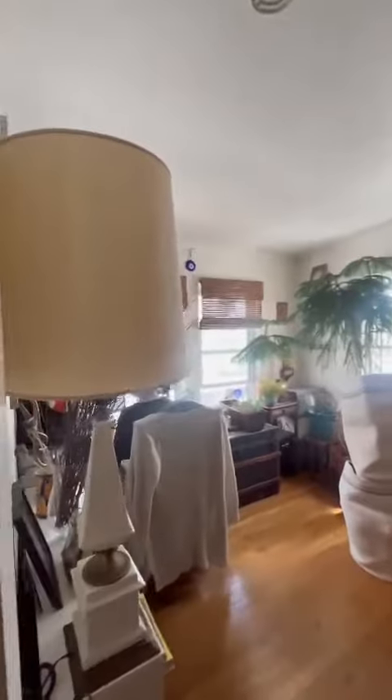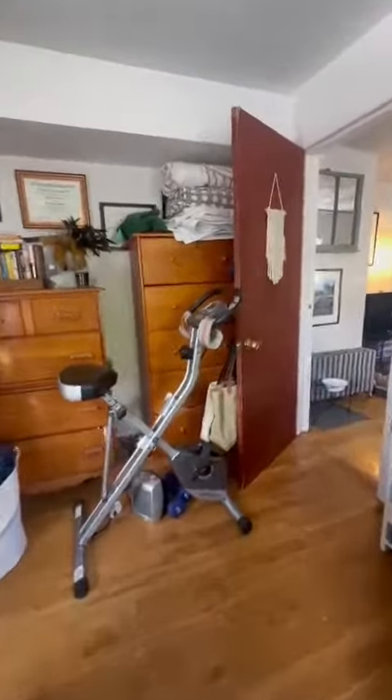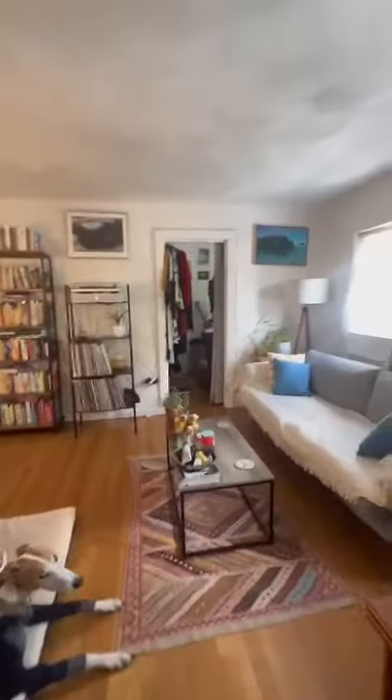And this is the second bedroom, currently being used as an office. There is an outdoor balcony space. No closet in the bedroom, but there is a big closet across the living room.